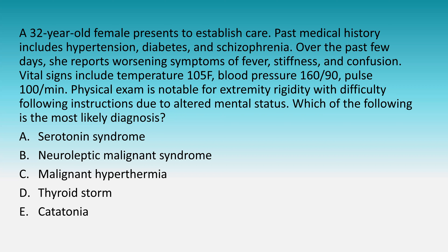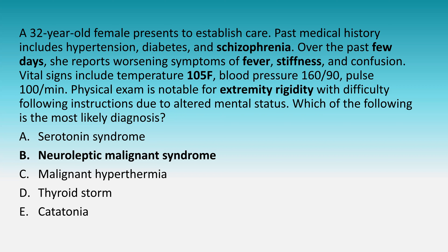The answer is neuroleptic malignant syndrome. Key features here are the history of schizophrenia, the timeline over the past few days, and that classic presentation of fever, stiffness, extremity rigidity, and altered mental status. We'll do a follow-up question and then discuss the answer explanations.